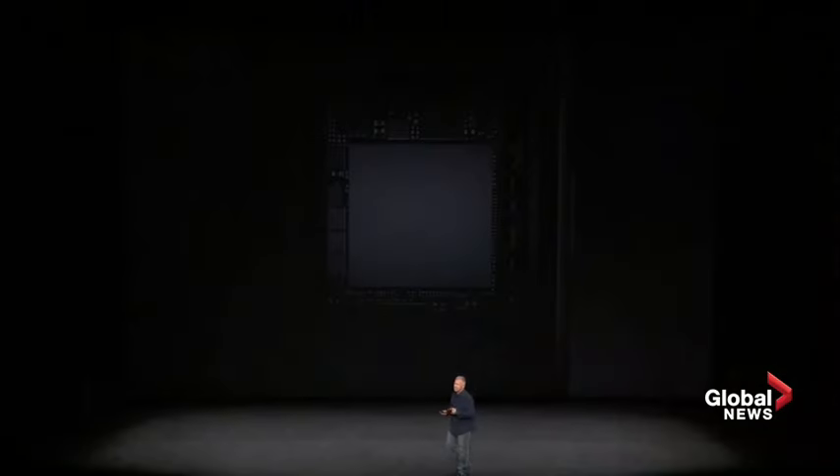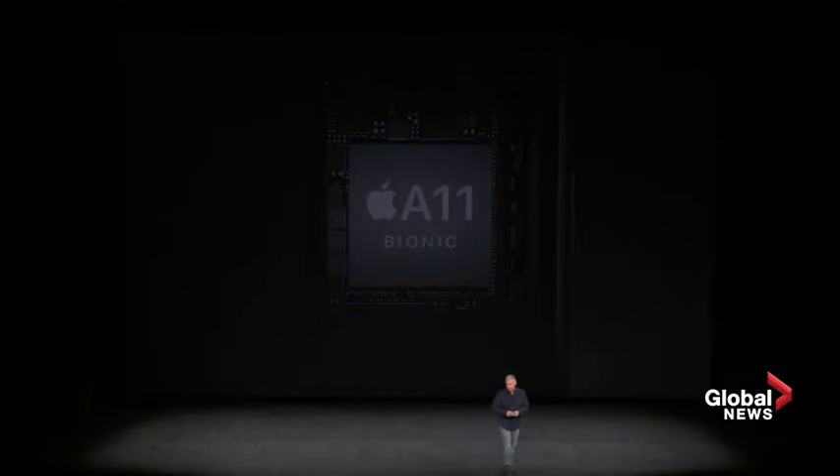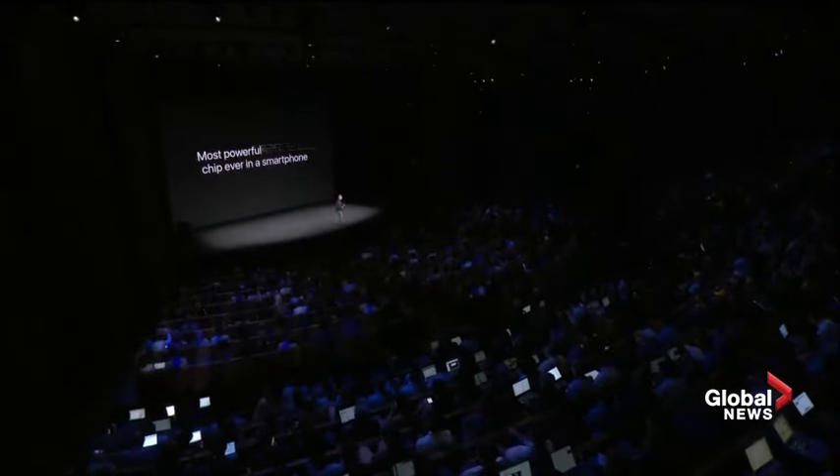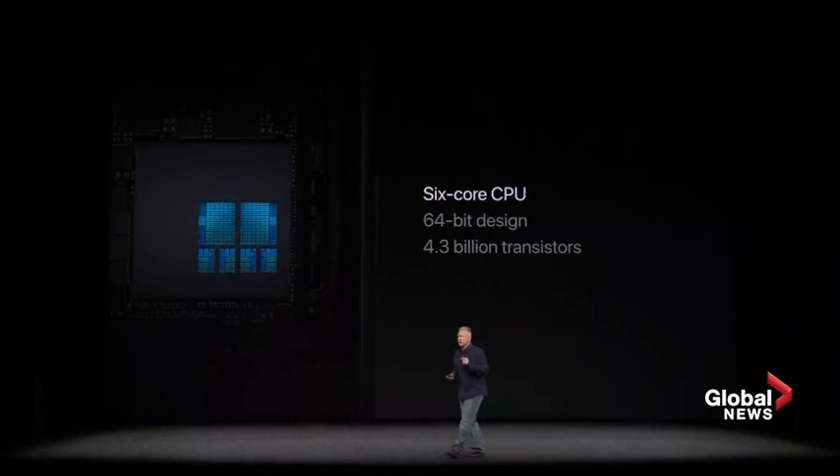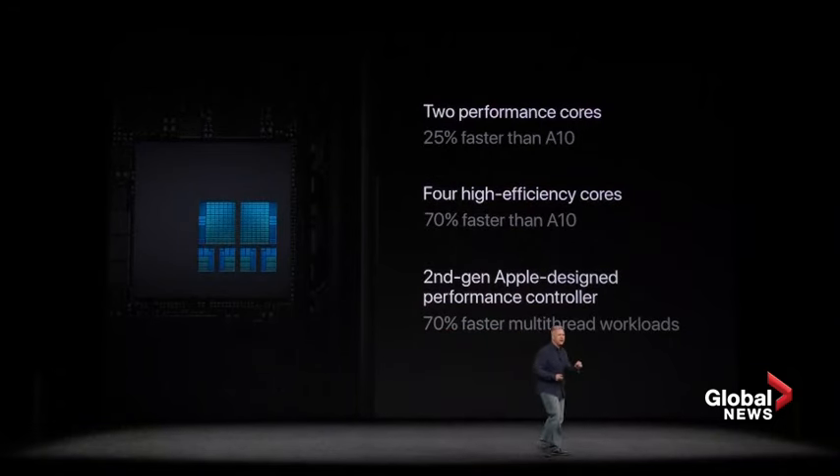And this is pretty incredible. Inside iPhone 8 and 8 Plus is a brand-new chip, and this is a breakthrough in performance in a mobile device. We call it A11 Bionic — the most powerful and smartest chip ever in a smartphone. It's a 64-bit design, 4.3 billion transistors, 6-core. It has two high-performance cores that are 25% faster than the high-performance cores in the previous industry-leading A10 chip. It has four high-efficiency cores that are up to 70% faster than the ones in the A10 chip. They're managed by our second-generation performance controller that can now use all six cores at once, delivering up to 70% improvement in multi-threaded workloads.